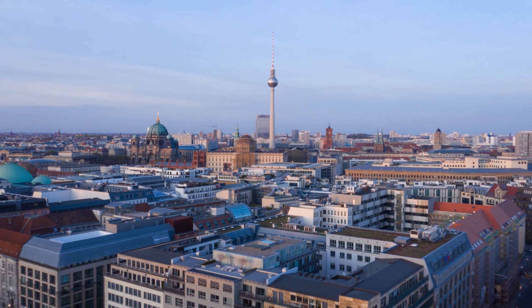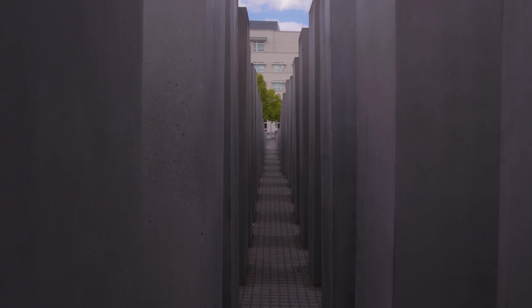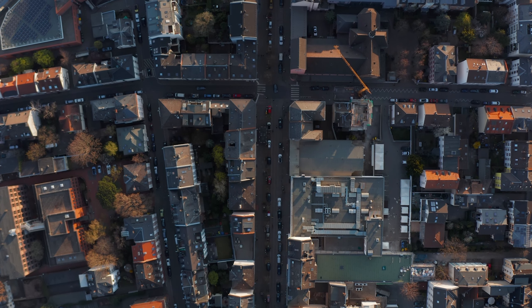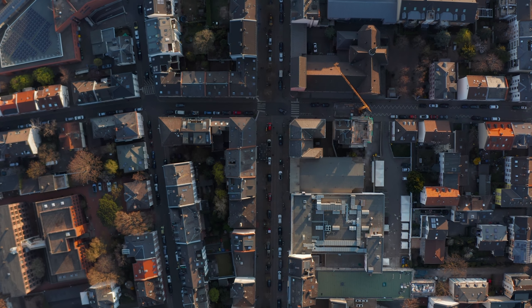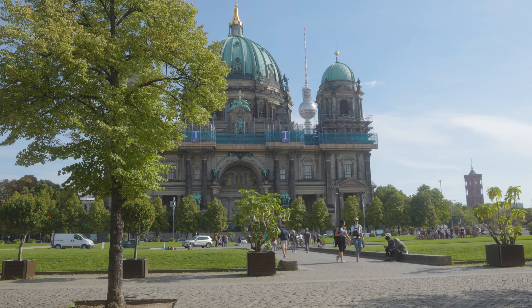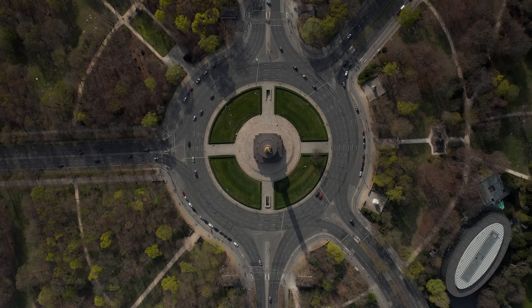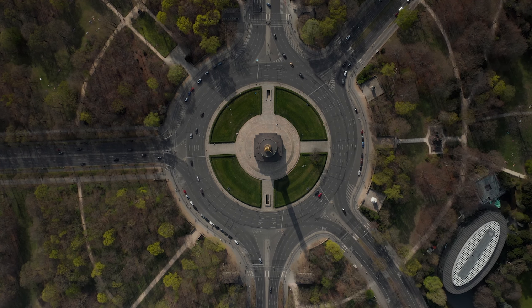Recently I got to go to Berlin for work, but luckily I had enough free time to go out and shoot some photos. Berlin is a beautiful city with a lot of history but also amazing sights to be seen and captured. In this POV I try to take you through Berlin and explain my thought process as I take these photos, so hopefully you'll enjoy.